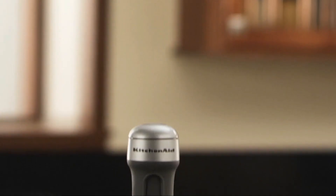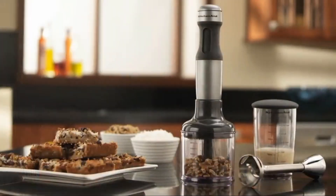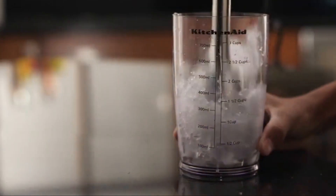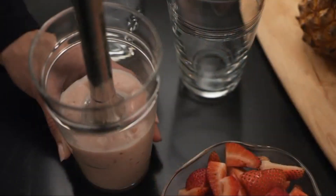Number 4: KitchenAid KHB 2351CU 3-Speed. This product appears well-constructed, easy to use, and decently powerful. Not only does this three-speed hand blender let you blend, crush, chop, puree, and whisk to make smoothies, milkshakes, and soups, it also does an incredible job at making baby food.